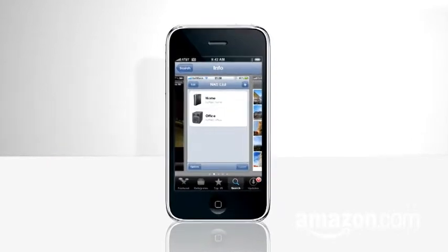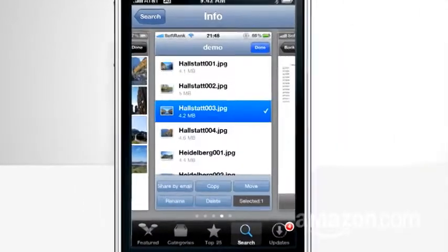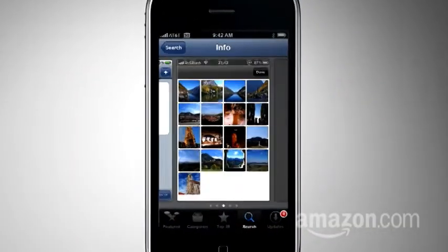Consider Buffalo, a free iPhone app that lets owners of its LinkStation NAS view, edit, and add the files stored at home while they're on the road. Tap the app, connect, and you're in.